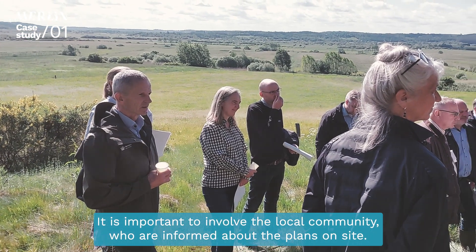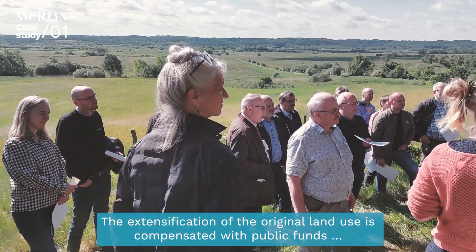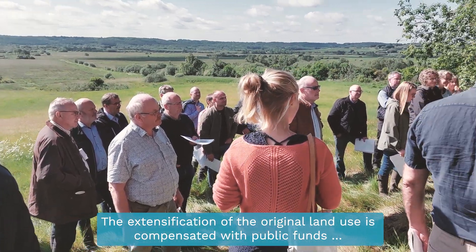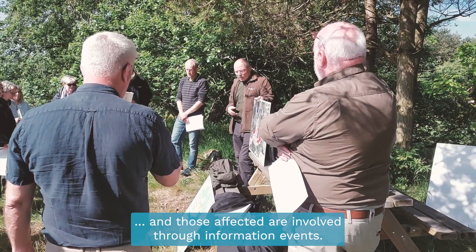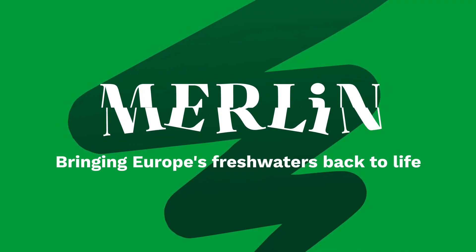It is important to involve the local community, who are informed about the plans on site. The extensification of the original land use is compensated with public funds, and those affected are involved through information events. The project turns drained farmland into extensively used wetlands with higher carbon storage potential.